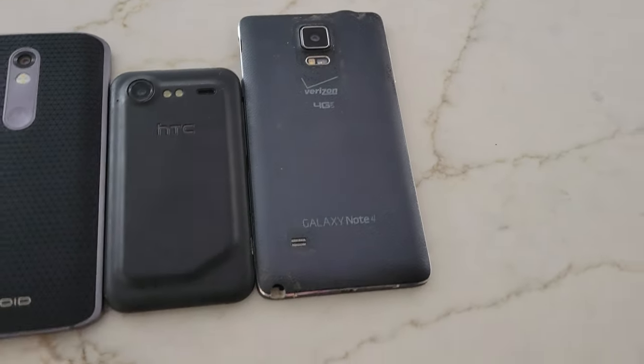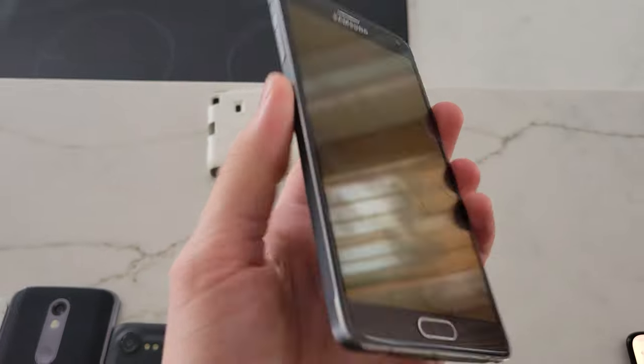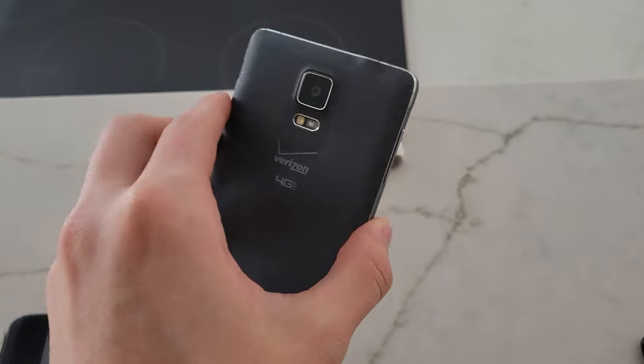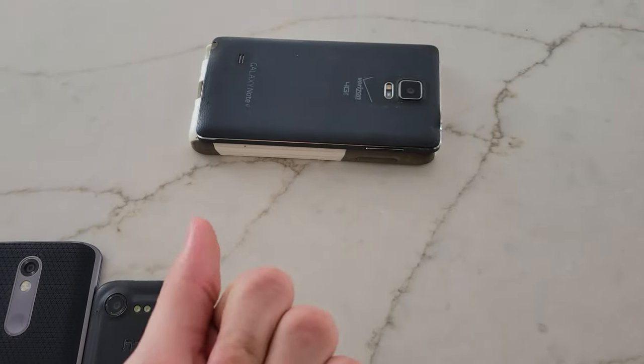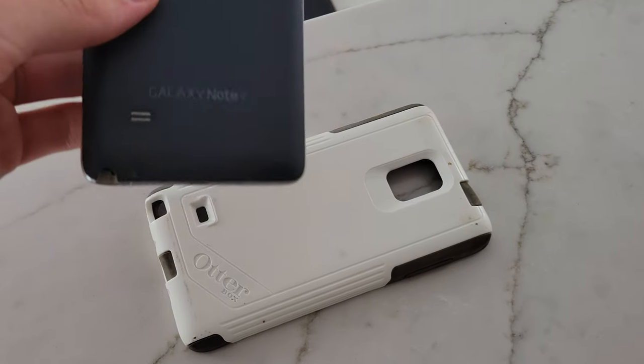We'll start off with the worst. You might be wondering how can a Note 4 be worse than a Droid Incredible 2? Unfortunately this phone has a bad AMOLED — it came like that. It also has a missing pin and a missing battery, so I'm completely unable to test it. That's unfortunate because it's my first Note 4, meaning I don't have any parts. On the bright side, I do have a nice outer box for whenever I get a good Note 4.